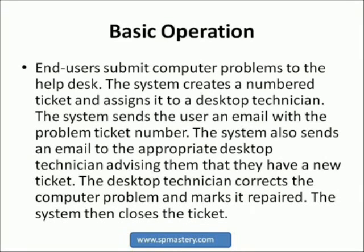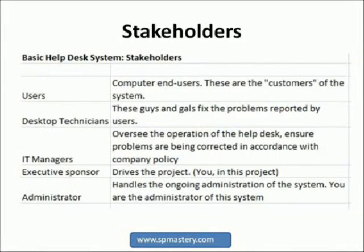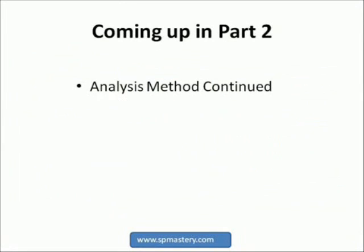Having recorded the basic operation of the system, the next step is to consider who the stakeholders are — who will be using the system? In our example, we have end users, desktop support technicians, and IT managers who will want to see the statistics. For a large interdepartmental system, there may also be an executive sponsor helping drive the project. For our simple help desk ticketing system, we will consider you the executive sponsor. Most systems will also require an administrator — for this system, you are the administrator. Once you have listed the stakeholders, you need to consider what objects are included in your system and their properties. We will start there in Part 2.